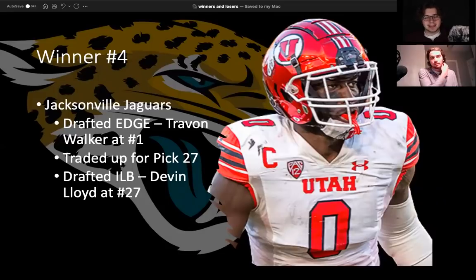Winner number four is a team we don't usually talk about in a positive light — the Jacksonville Jaguars. I actually designated them as a huge winner in tonight's first round. I think Travon Walker at number one is the right selection. It's not the safe one — it's pretty risky — but Travon Walker could end up becoming a franchise-changing type of player. His athleticism is off the charts, and if you tap into that potential, he could become an all-world type of edge. I'm very confident that Doug Pederson is the right coach for this team. Not only did they do that, they moved back up with Tampa Bay to get pick 27 and added interior linebacker Devin Lloyd, who I absolutely love.